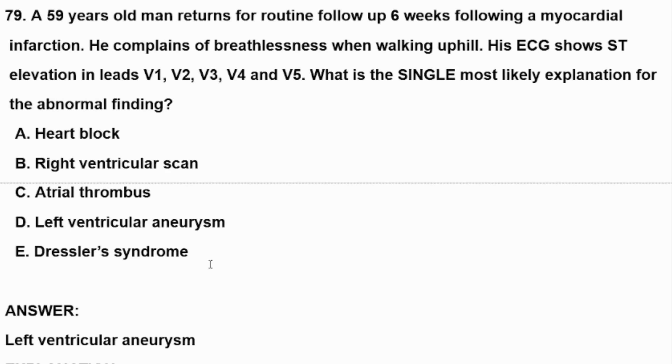Here we have a patient coming six weeks after a myocardial infarction. His chief complaint is breathlessness when walking uphill, and on his ECG we can see ST elevation in leads V1, V2, V3, V4, and V5. The most likely diagnosis here is left ventricular aneurysm, and here we are going to explain it.